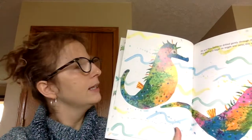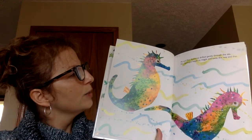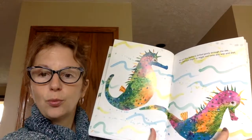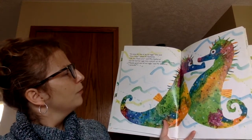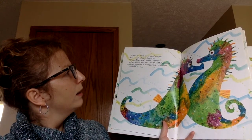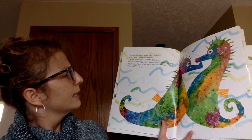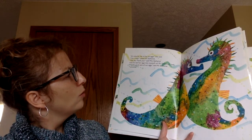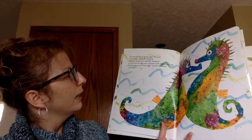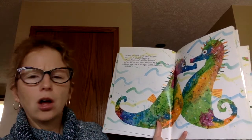Mr. and Mrs. Seahorse drifted gently through the sea. Mrs. Seahorse began to wiggle and twist this way and that. 'It's time for me to lay my eggs,' she said. 'Can I help?' asked Mr. Seahorse. 'Oh, yes, thank you,' said Mrs. Seahorse. And she laid her eggs into a pouch on Mr. Seahorse's belly. 'I'll take good care of our eggs,' said Mr. Seahorse. 'Yes, I promise.'